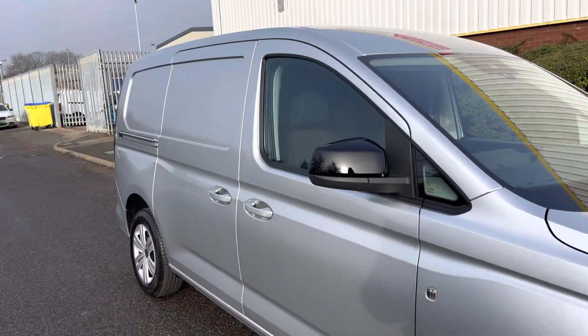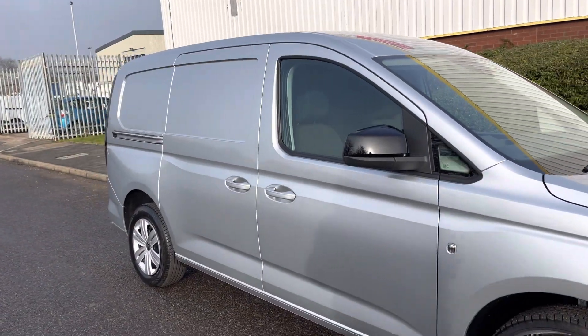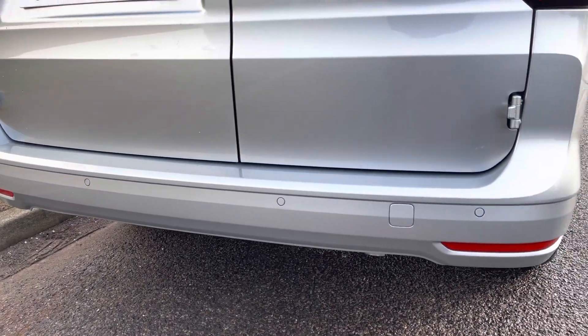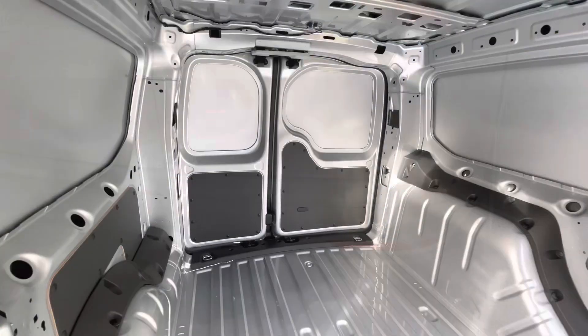On either side of the vehicle is a single sliding door allowing access into the load area, and dotted along the rear bumper are some more rear parking sensors.